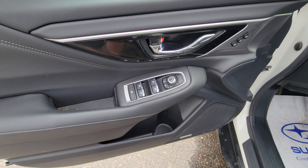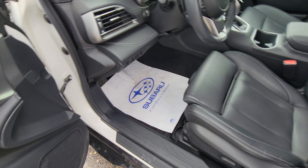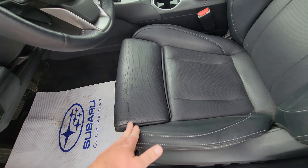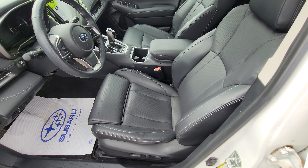Up front, power windows and power mirrors as you would expect. We have two-position memory settings for the driver's seat — of course, a power driver's seat with those memory settings. We do have a manual thigh adjuster, great for someone with long legs who finds that their circulation gets cut off on longer trips.